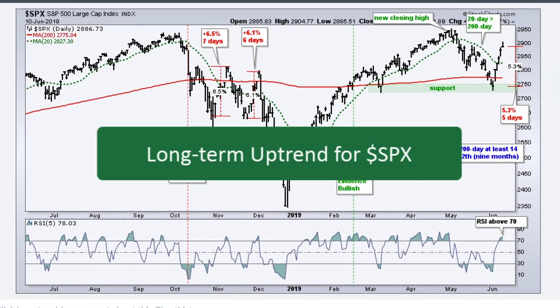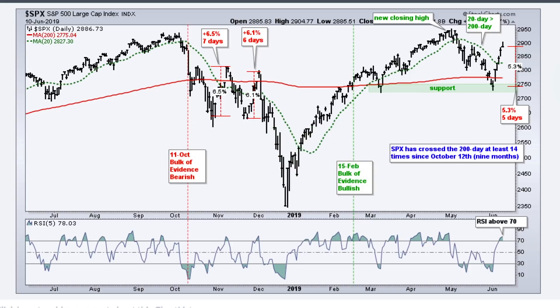Let's start with the S&P 500 because as the S&P 500 goes, so goes the majority of the stock market. Some 70% to 80% of stocks will be up on a day when the S&P 500 is up. The overall trend for the S&P 500 is up. According to my indicators and breadth tables, we've been in a bull market environment since February 15th. The 20-day moving average, the green dashed line, is above the 200-day moving average. We found support near the March low and rebounded with a 5.3% advance over the last five days, putting us within less than 2% from a 52-week high.